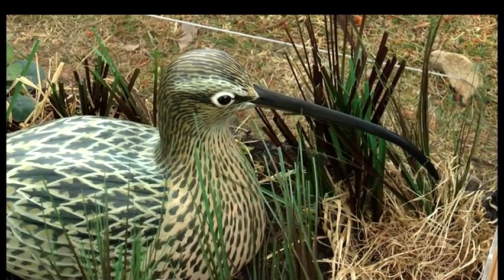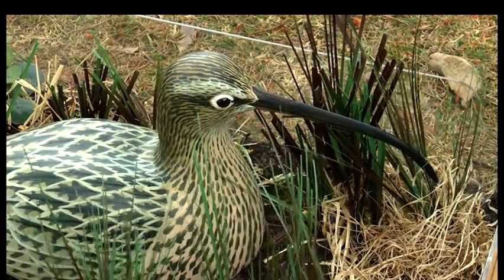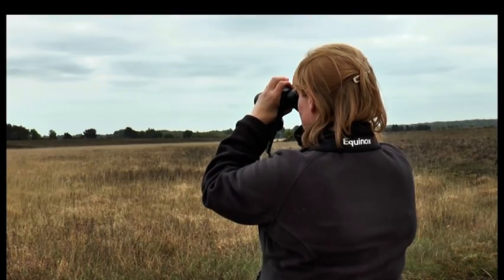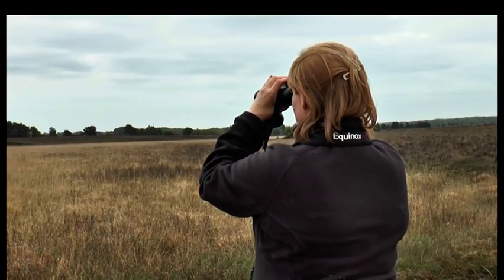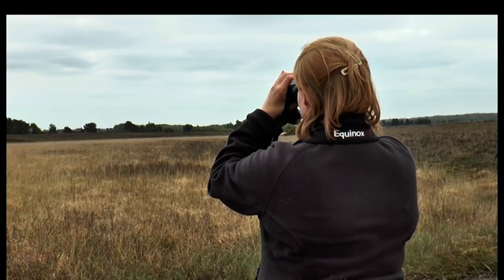The New Forest curlew population is extremely important and can in some ways be an indicator for the wellbeing of wildlife in the area. But the bird, already hard to spot, has become a rare guest in these heathlands as its population is dwindling. A recent study found that in 2016, 40 breeding pairs were detected — a decline of about two thirds in only ten years.